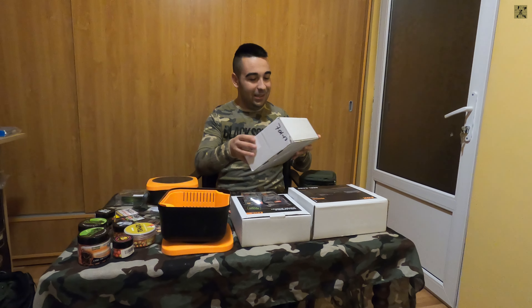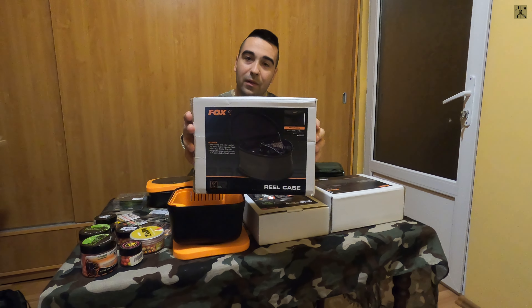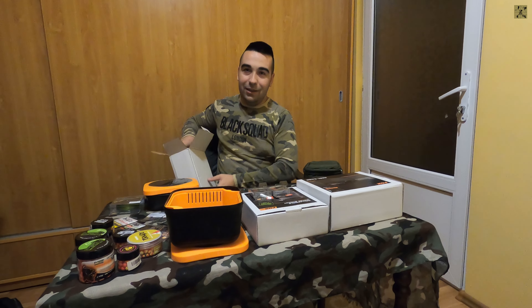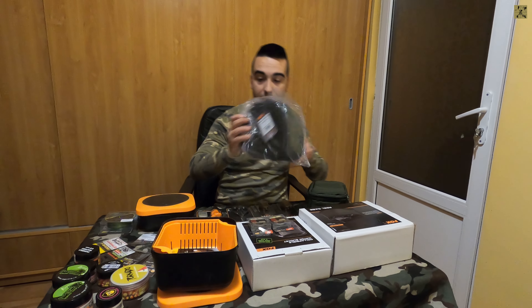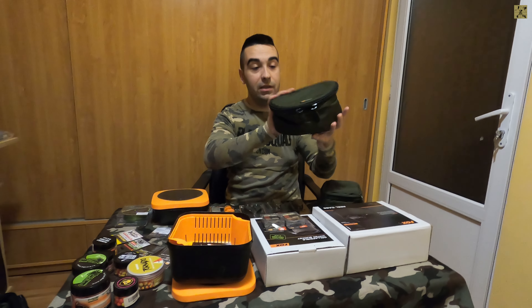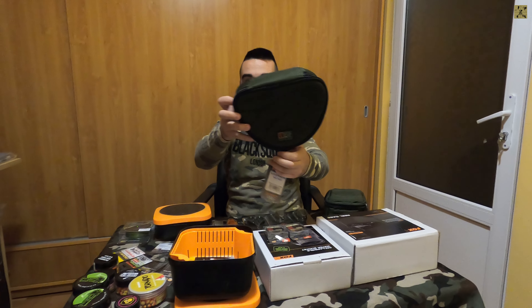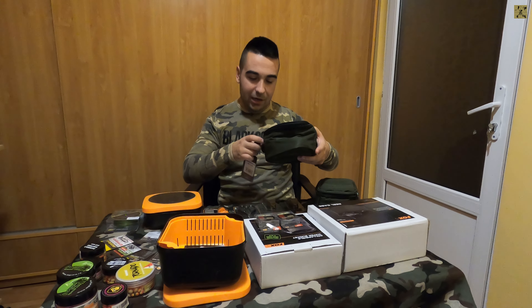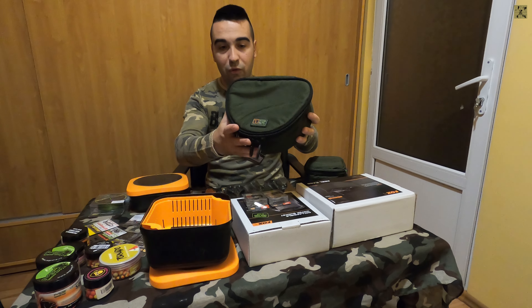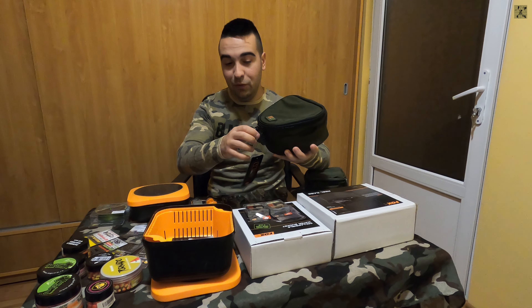Am decis să achiziționez câteva lucruri care îmi lipseau. Am achiziționat două huse de protecție pentru mulinete, de la Fox. Aceste huse sunt destul de încăpătoare, pentru mulinete big size, din seria R de la Fox. Am foarte multe huse și echipamente de bagajerie de la Fox și sunt foarte calitative. Sunt perfecte deoarece am două mulinete secundare pe care doresc să le protejez.